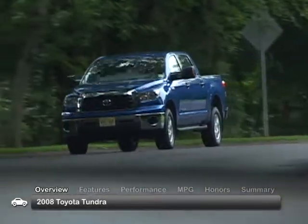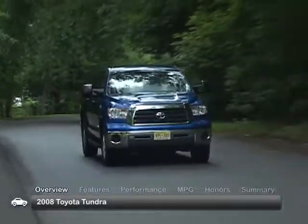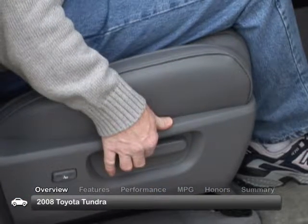The 2008 Toyota Tundra full-size pickup rewrote the rules on what a truck can do. The 2008 Tundra goes beyond high power output and a large towing capacity. It's the upscale interior and the many comfort and convenience features that make this truck a standout.